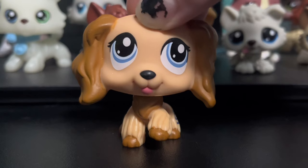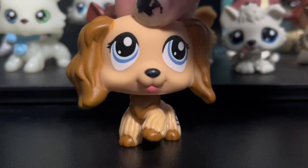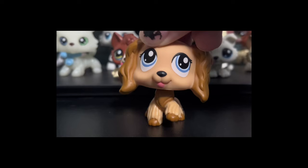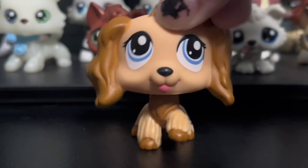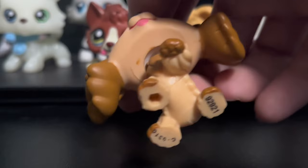People hate sticker eye pets. I am not people — I actually kind of like them. I'm not going to say that they're amazing design-wise, but I think they're so goofy and they have a little bit of charm to them. This is #1318. I prefer the other sticker eye Cocker Spaniel that has the winking eye and is like purple, but I like her as well. She's super cute, and she has a hole.